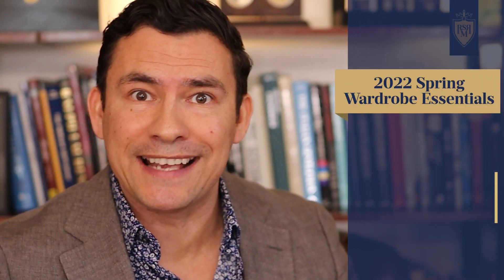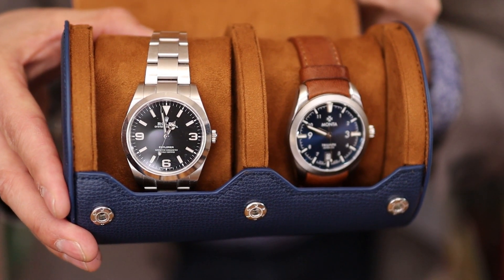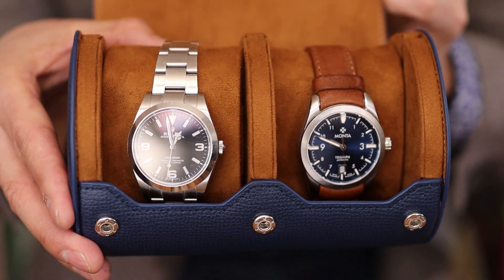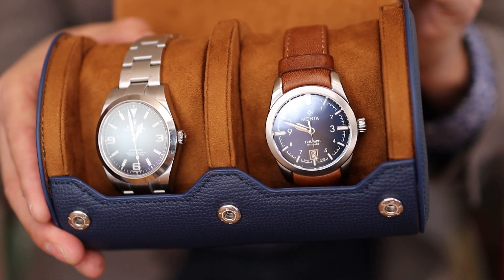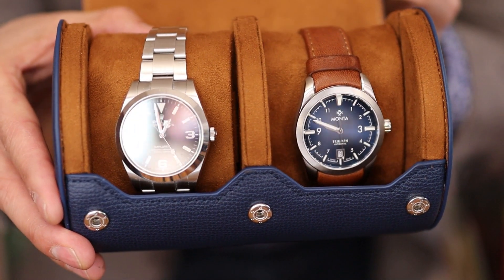The next tip to upgrade your spring wardrobe: change out your watch band. Look at these two watches — very similar; one's a Rolex, one's a Monta. But look at the band. That steel band is perfect for winter and fall, but in the spring you may want to change it up — bring in a nice bright leather that adds a bit more contrast. Even if your watch didn't come with an extra band, you can buy something aftermarket and get it changed out. If you don't want to do it yourself, just go to a jeweler who can help you find the right piece. This can really refresh the entire look and get your watch looking great for spring.